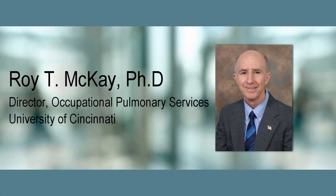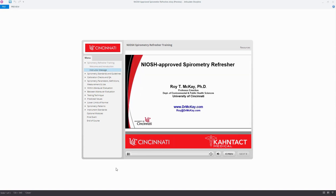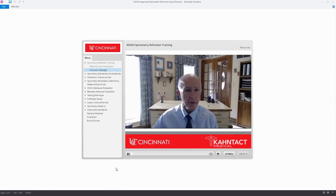The NIOSH Approved Spirometry Refresher Training Course was developed and taught by Dr. Roy McKay with the University of Cincinnati. Dr. McKay has over 35 years experience conducting spirometry testing and he's the co-author of the 2005 ATS-ERS Pulmonary Function Testing Guidelines, which are used as the basis for nearly all PFTs conducted worldwide.